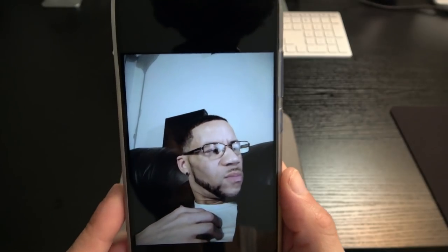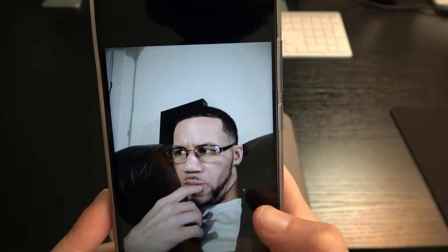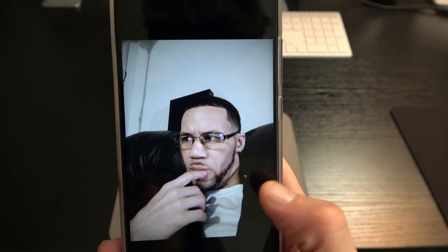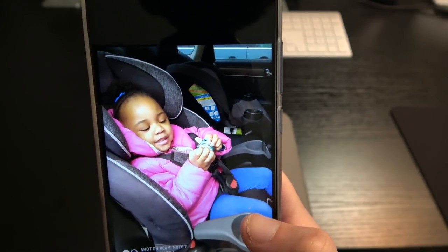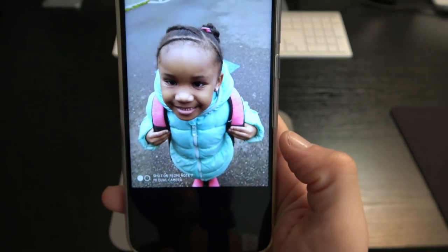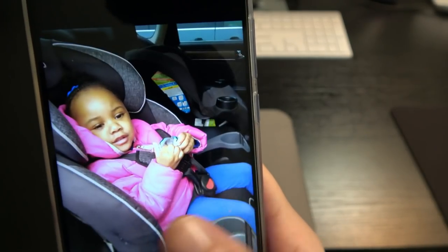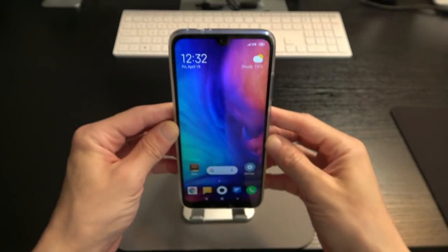Looking at some photos I took yesterday while watching the game — very detailed, excellent color reproduction and color accuracy even in dim lighting. No overexposure or blown-out shots. I also took shots after picking up the kids from school — my three-year-old Sanaya and five-year-old London. Great detail and color accuracy. In my personal opinion, the camera on this phone is completely loaded for the price.